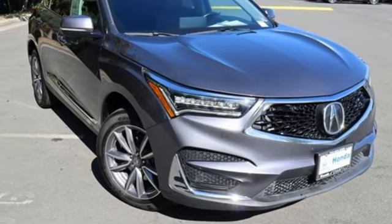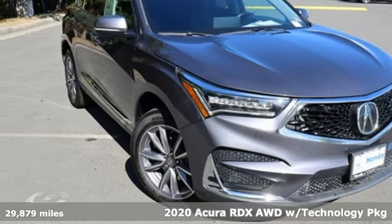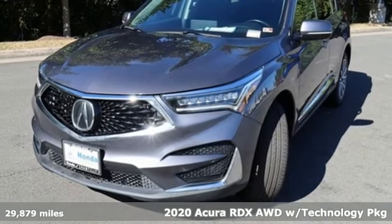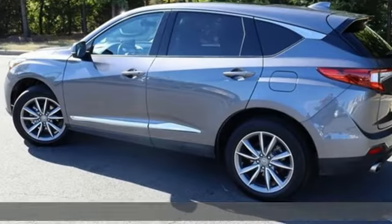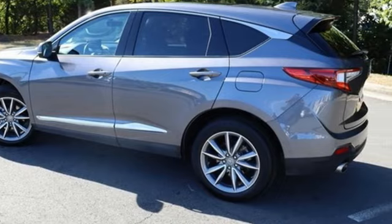It's a 2020 Acura RDX. This RDX provides the room and safety you need with the aggressive styling, power and efficiency you crave. It's equipped for all your driving needs and wants.